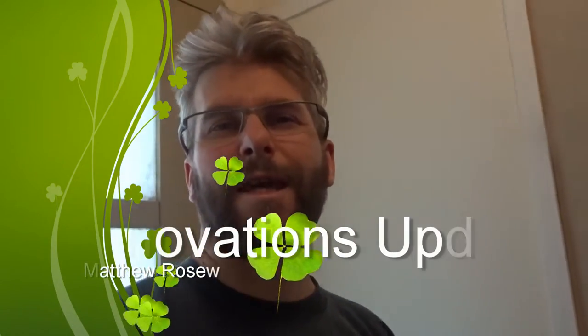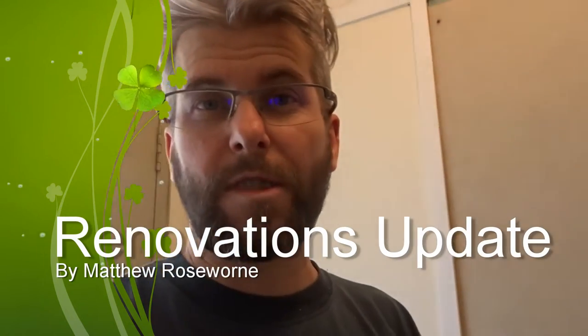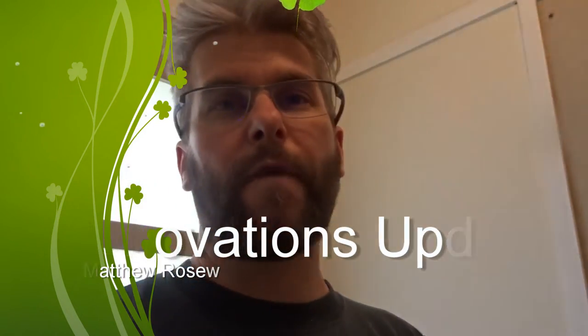G'day guys, how you doing? It's been a while since I've done a renovation video. There hasn't been a lot happening lately, but from my last one I don't think there's been many changes. Let's just go through the house and talk about what we will be doing.